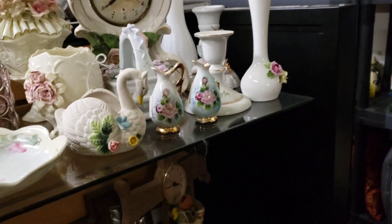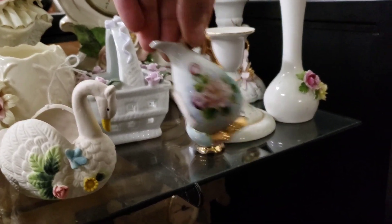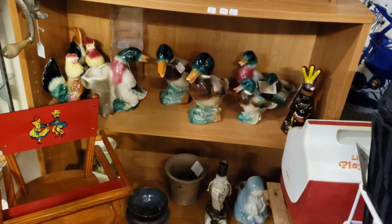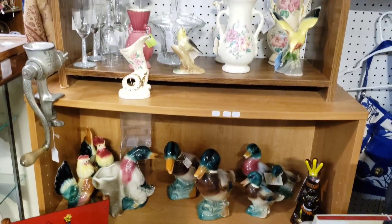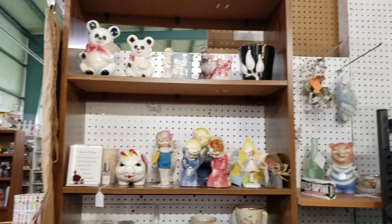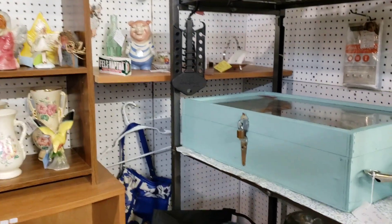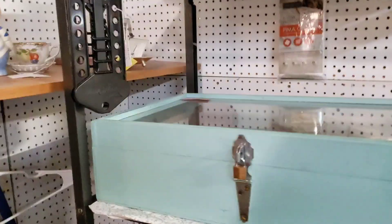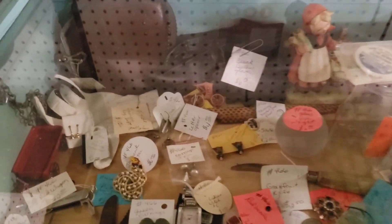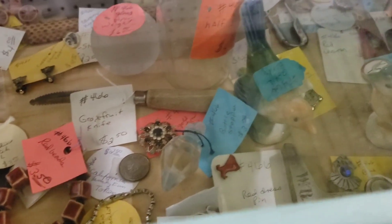I have a couple little miniature vases — I believe some were made in Japan and Germany. This is the Royal Copley booth of one of the ladies who helps run the antique shop. She collected Royal Copley for years and years and brought a bunch of pieces in. Some of my pieces I actually bought from her because she really prices to move. She's got just lots of random little cool trinkets in here.